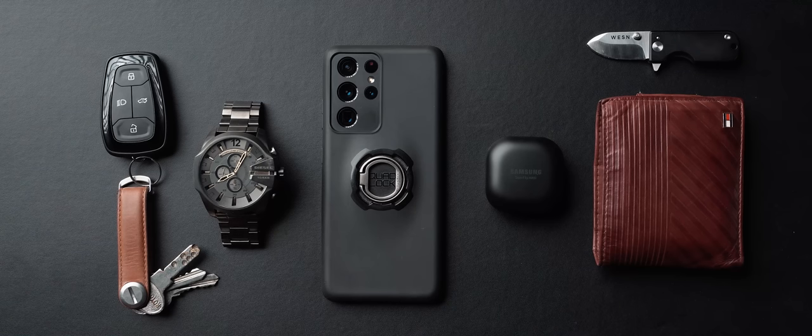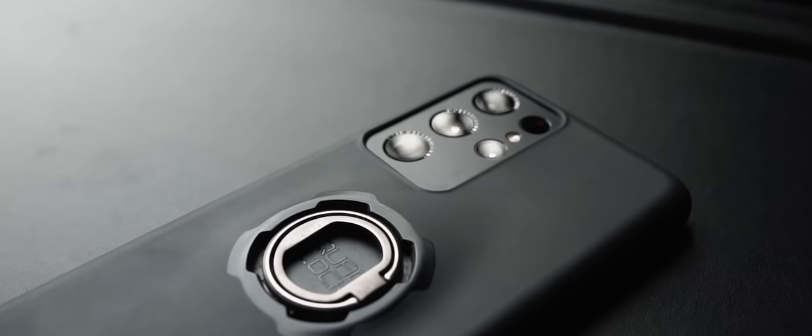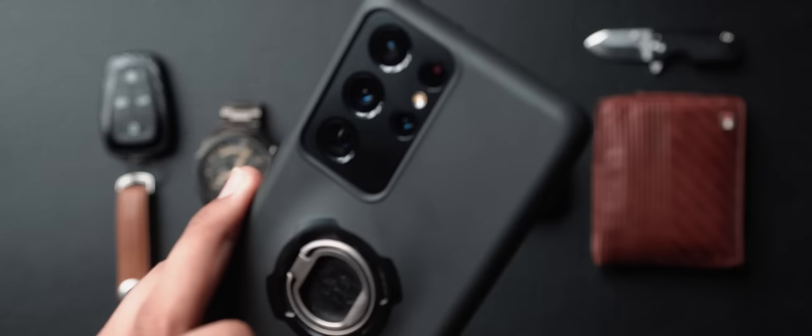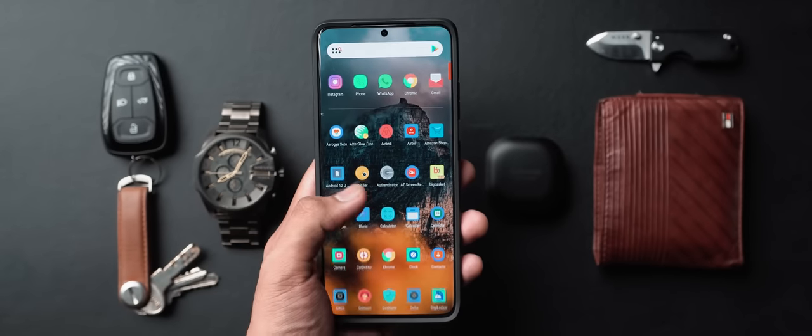The first thing in my everyday carry, of course being a tech content creator, is my phone. This is the Samsung Galaxy S21 Ultra, a phone that I've been using for a couple of months now. Before this, most of you guys would know that I was using the iPhone 12 — I had switched to iOS for the first time, but then didn't really like it enough beyond my Android understanding, so I switched back to the S21 Ultra and I've been having a blast.